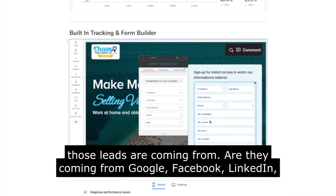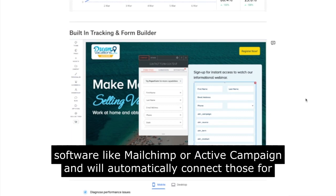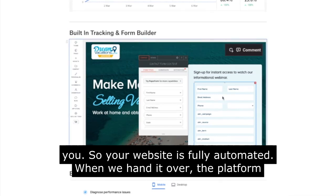Are they coming from Google, Facebook, LinkedIn, Twitter? All of these will automatically connect to your CRM or email marketing software like MailChimp or ActiveCampaign, and we'll automatically connect those for you so your website is fully automated when we hand it over.